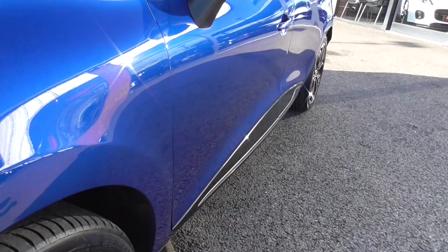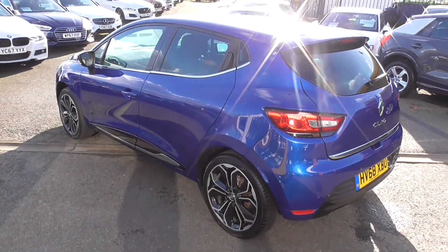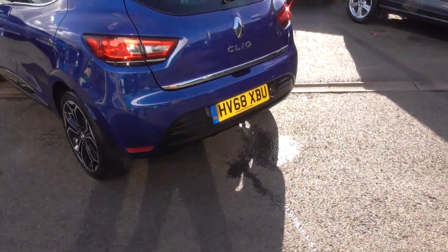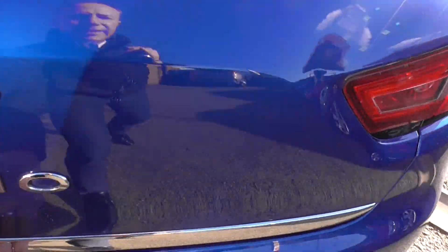Looking down the sides we can tell it's been really cared for — there's no trolley dents or anything around it. We've got privacy glass, piano black detailing around the bottom of the doors and the bumpers, reverse sensors in the back bumper, and privacy glass in the rear.